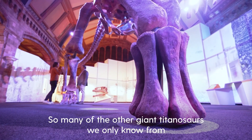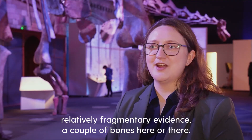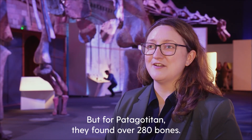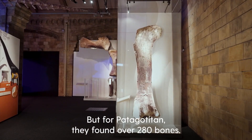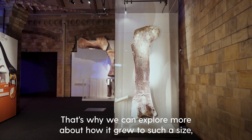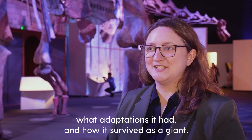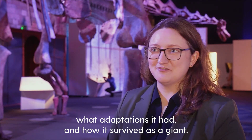So many of the other giant titanosaurs we only know from relatively fragmentary evidence — a couple of bones here or there. But for Patagotitan they found over 280 bones. That's why we can explore more about how it grew to such a size, what adaptations it had, and how it survived as a giant.